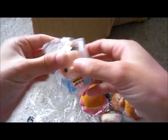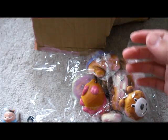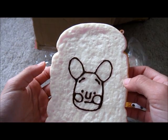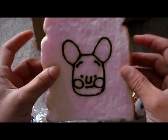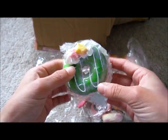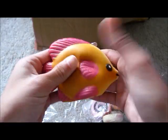Moving on, we have this baby squishy. Oh my gosh, you do not know how good this smells. This smells incredible. I can't even tell you how good it smells. And then we have this huge donut. I'm not going to open this just to save time. And then we have the squishy fish. This is pretty squishy.